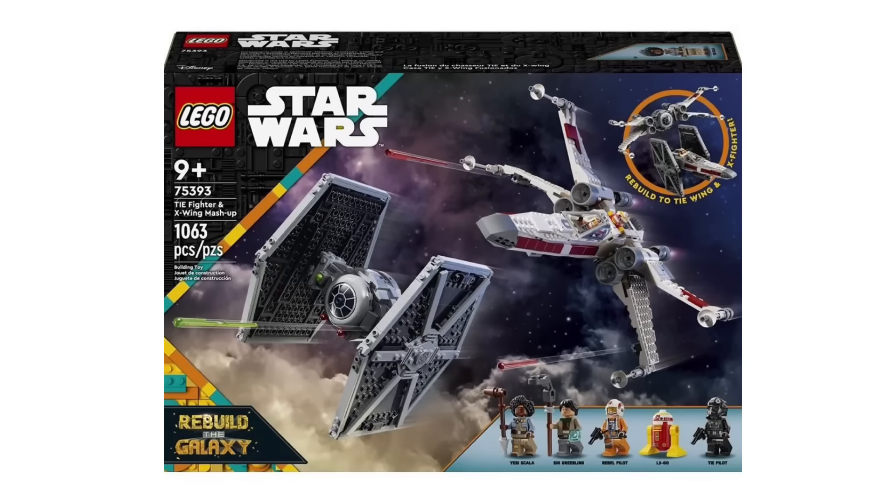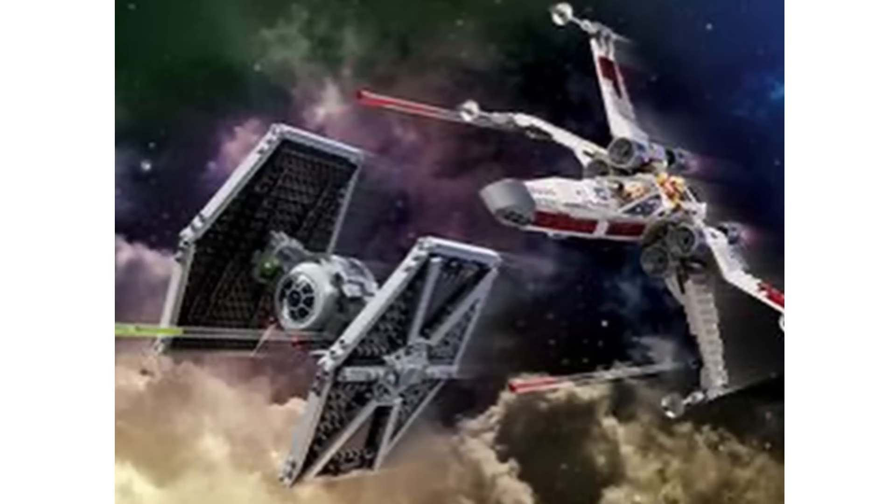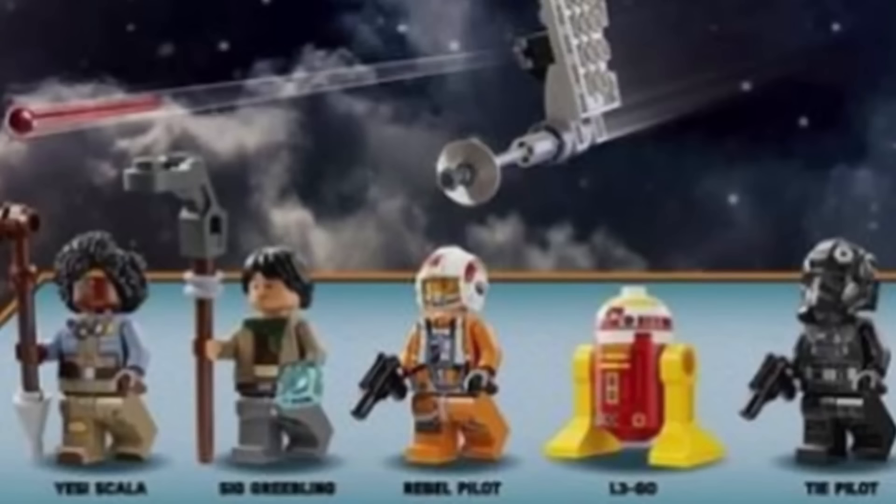We also got some new Star Wars sets revealed, with the first one being set 675393, the TIE Fighter and X-Wing mashup set. This will include 1,063 pieces and is recommended for ages 9 and over. I think this one looks pretty decent. The TIE Fighter looks a lot better than the previous version — in the previous version the cockpit looked a little bit too big, but they've sorted that out now and it looks a lot more in proportion. The X-Wing looks pretty decent as well, and I think the build is definitely a lot better and smoother than the previous X-Wing we got.